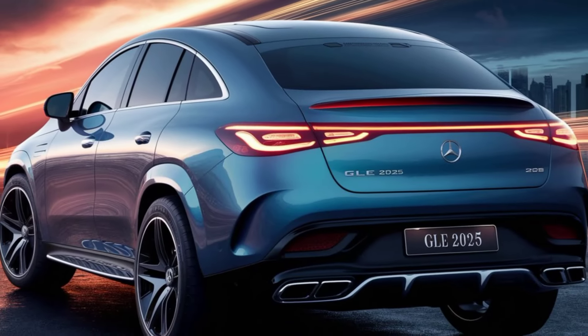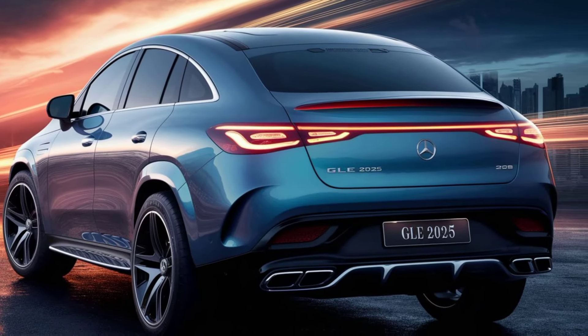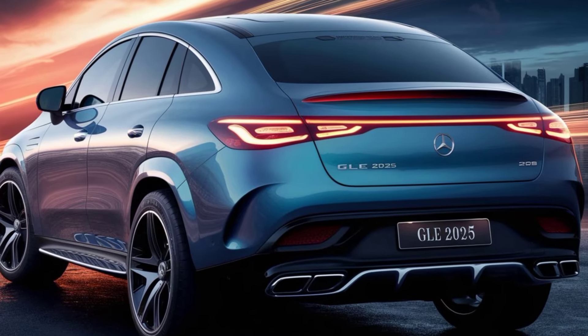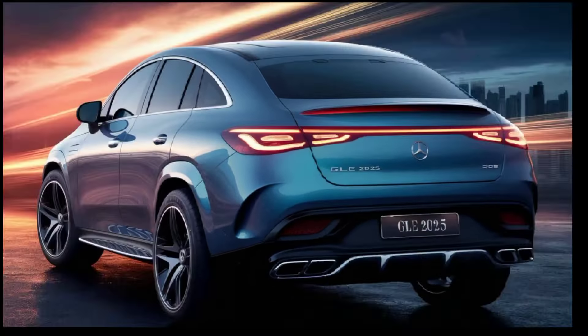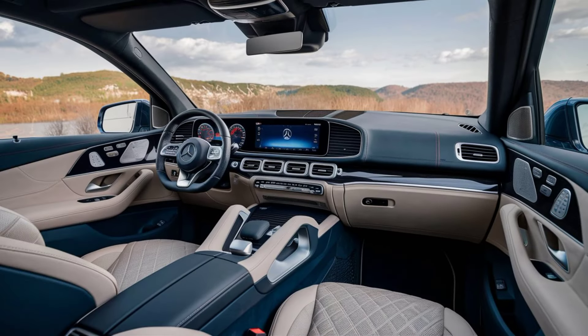In conclusion, the 2025 Mercedes-Benz GLE is more than just an SUV. It's a statement of style, power, and sustainability. With its luxurious interior, dynamic performance, and innovative features, the GLE continues to redefine what we expect from a luxury SUV.